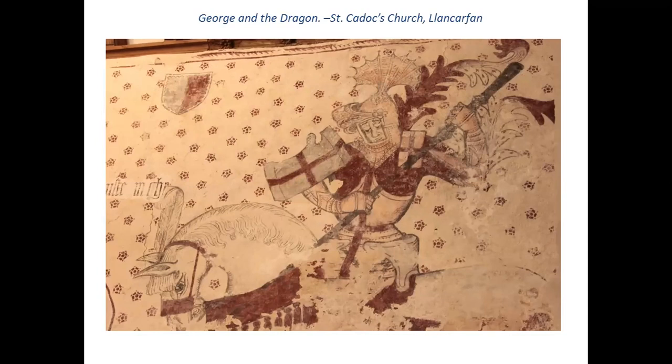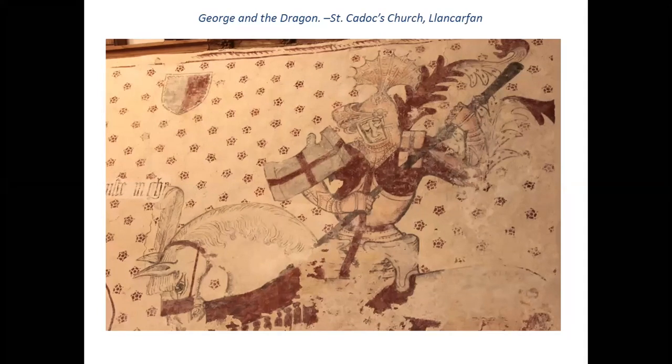Of course, at this time, when most of the congregation couldn't read, filling a whole building with pictures was a way forward to share whatever information you wanted to. So this one's George and the Dragon, and it's really evolving well now, from under 20 layers of paint and plaster. There are quite a few murals in the churches in the Vale of Glamorgan. It's about communication and sharing some information with a particular audience.